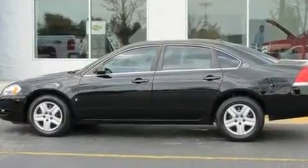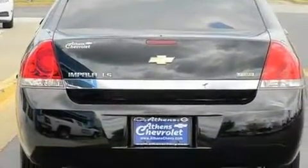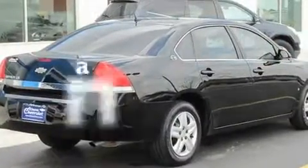Its top features include a power driver's seat, cruise control, a keyless entry system, XM satellite radio, interior wood trim accents, a passenger side vanity mirror, a security system, a low-tire pressure indicator, OnStar, and this vehicle has fewer than 52,000 miles on the odometer.